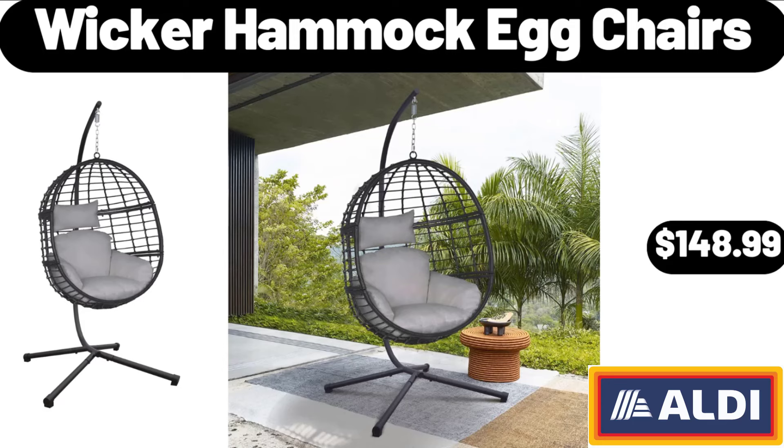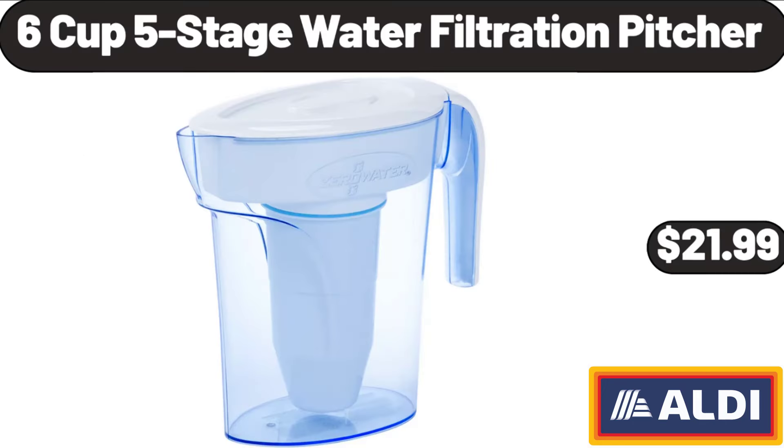Wicker Hammock Egg Chairs, $148.99. Friends, what do you think about the prices of the products — are they too high? Please share your thoughts with us in the comments. 6 Cup 5 Stage Water Filtration Pitcher, $21.99.